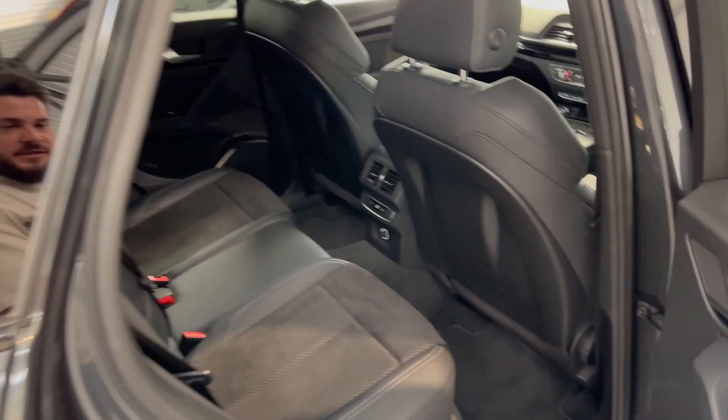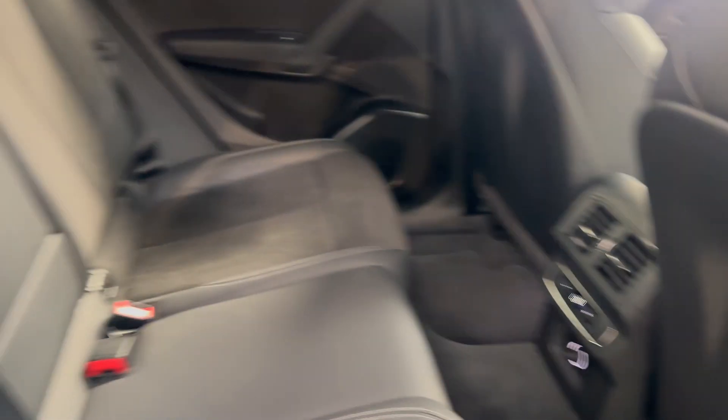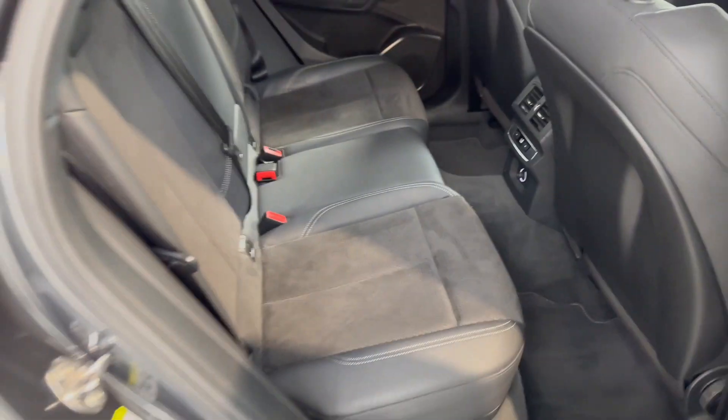Moving on into the interior. At the back you've got three-zone climate control, so having the separate option for the rear passengers is really nice, especially in this hot weather. You've also got black leather and Alcantara upholstery.